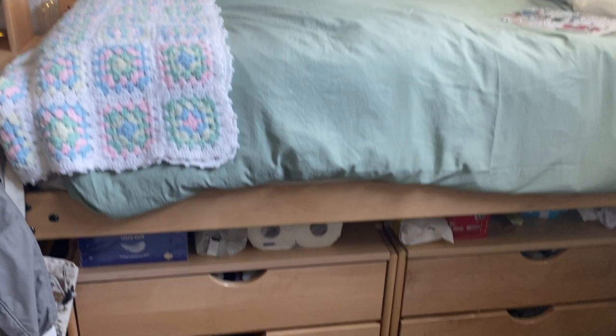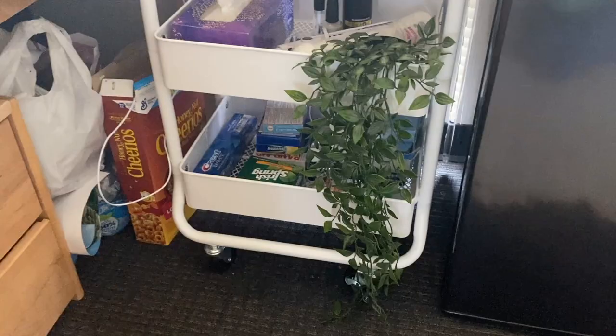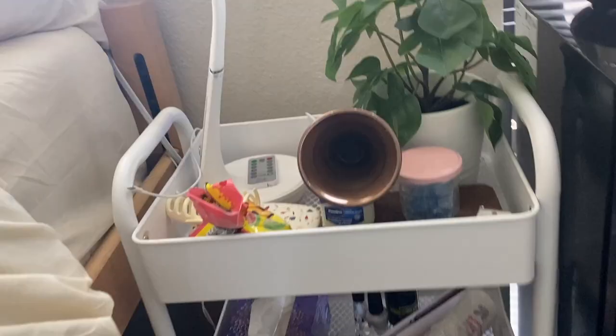Below the bed is storage — the drawers came with the dorm and I fit shirts, pants, pajamas, and socks in them. Next to that is my three-tiered cart, which I actually got from Costco. The IKEA version was a nightmare to build — the screwdriver I borrowed didn't work and nothing would screw properly — so we returned it and got the Costco one instead, and I like it much better.